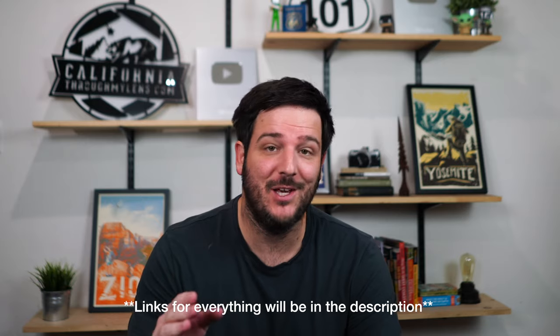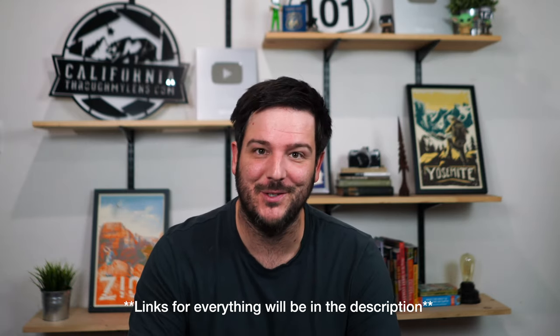Hey everyone, I hope you're having a great start to 2022. I wanted to address one of the most asked questions I get and that's the gear I use for my photos and video. So I figured I'd make this video and any questions you have, be sure to leave them in the comments. Let's jump into it.